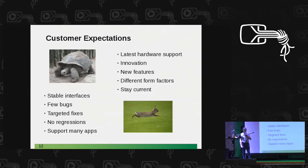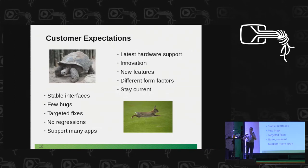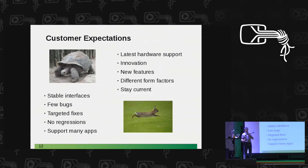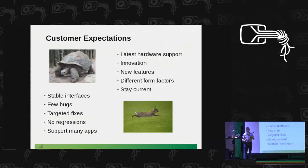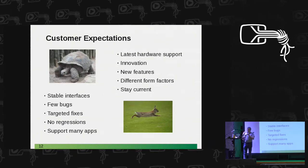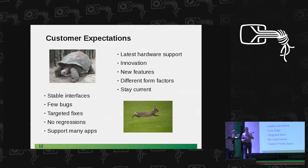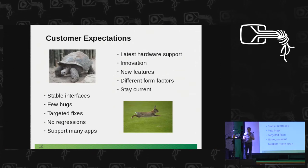Customers want a huge number of applications supported — best everything they use, even proprietary software. Many customers are very conservative: updates or changes are not good, except for that one application they need. On the other side, they also want us to be very fast, to support the latest hardware, ideally before it's available. They want us to be innovative, with the latest and greatest stuff — but it should be stable.